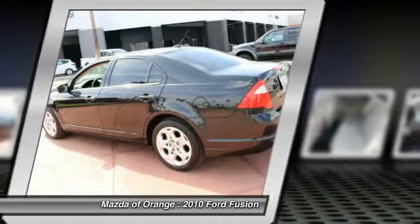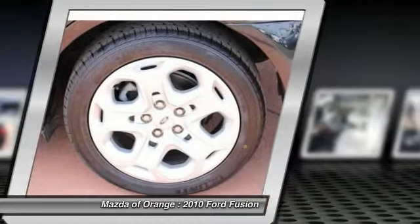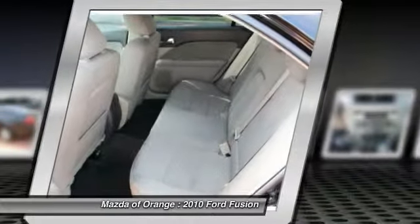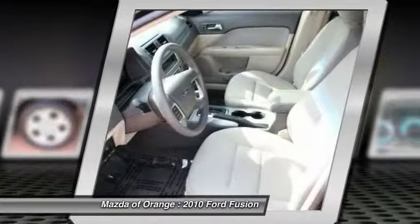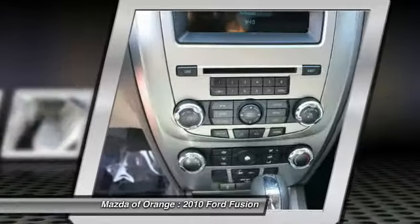Motor Trend Car of the Year. Our pricing is very competitive and our vehicles sell quickly. Please call us to confirm availability and to set up a time to drive this Fusion. Please contact us at 888-697-9389.